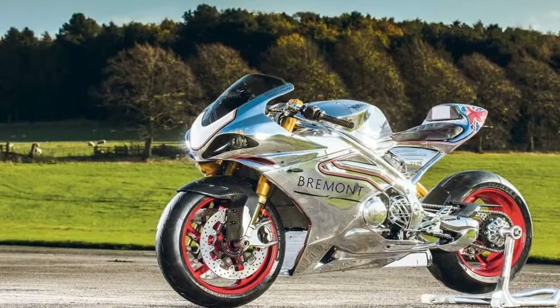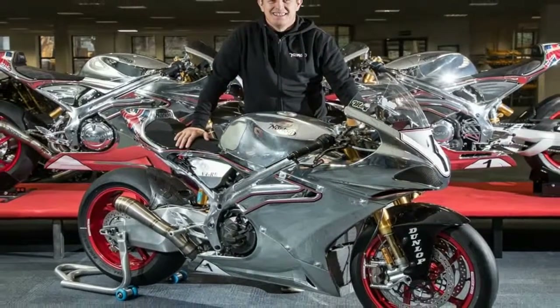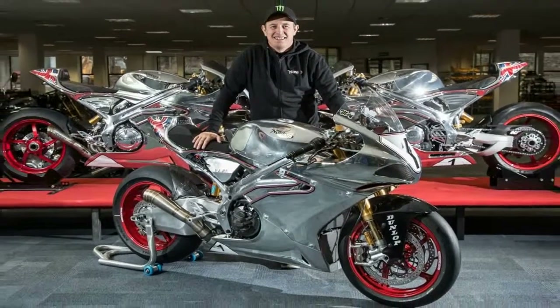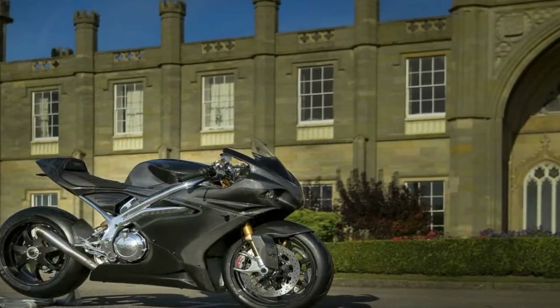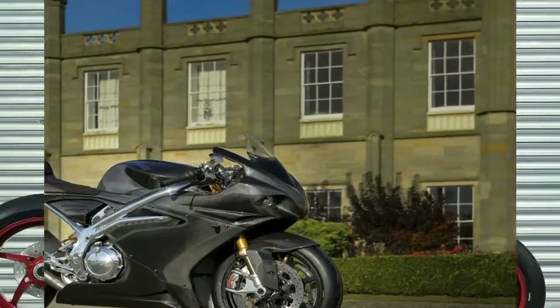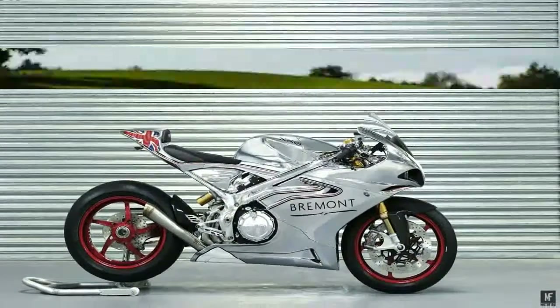Smelted and forged in the crucible that is the TT, the V4RR represents the lessons learned on the way to David Johnson's blistering 131 mph average speed and 7th place finish in last year's race.